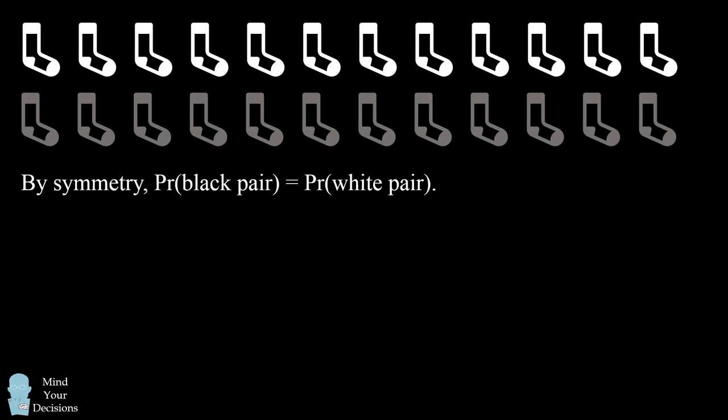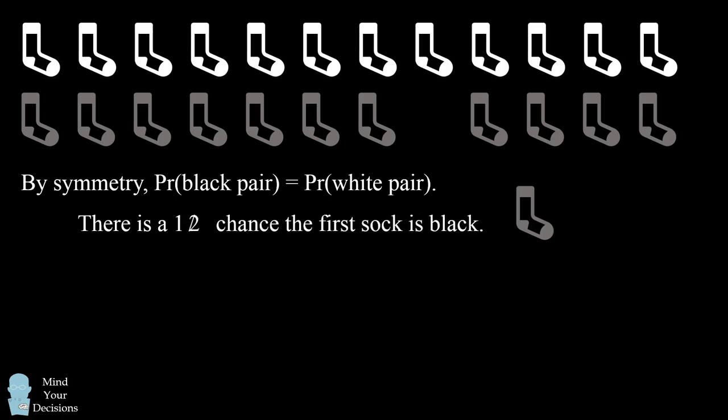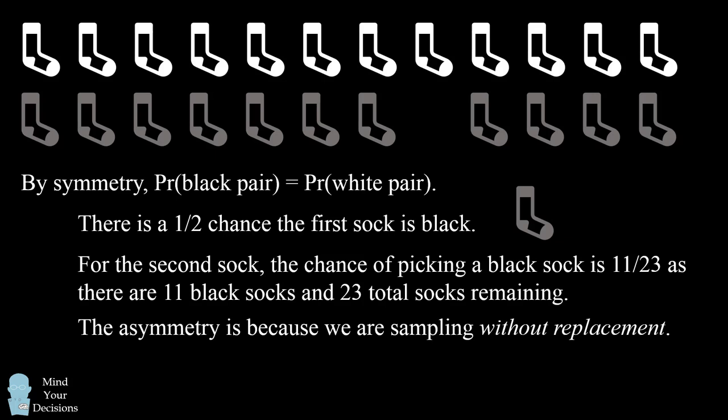There are 12 white socks and 12 black socks. By symmetry, the probability of picking a black pair of socks equals the probability of picking a white pair of socks. So let's calculate the probability of picking a black pair. There is a 12 over 24 chance the first sock is black, because there are 12 black socks out of 24 total. 12 over 24 simplifies to one half. For the second sock, the chance will be 11 out of 23, because there are 11 black socks remaining out of 23 socks remaining. The asymmetry is because we are sampling without replacement.